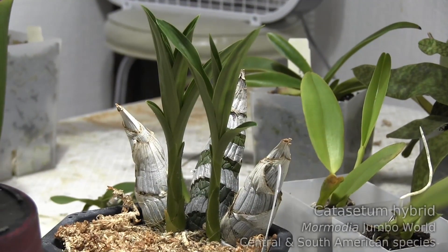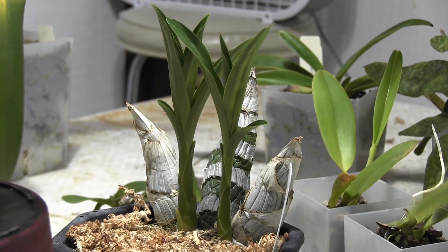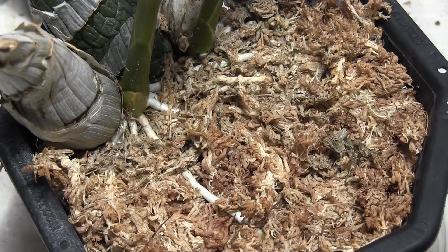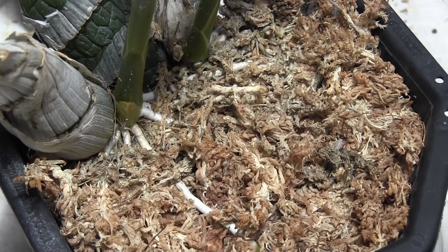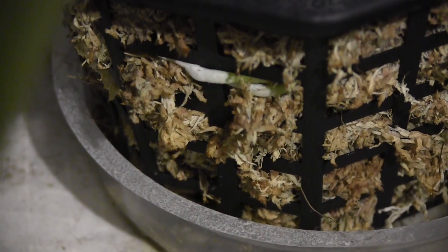Mormodia Jumbo World is a catasetum type orchid, and this spring it's putting on twin growths. The roots have already developed quite well and I've begun watering it - two or three times just very lightly, and as the roots continue to grow and develop I'll water it more and more.